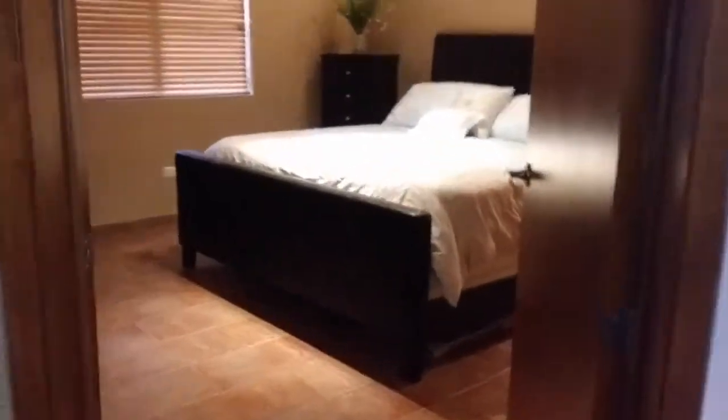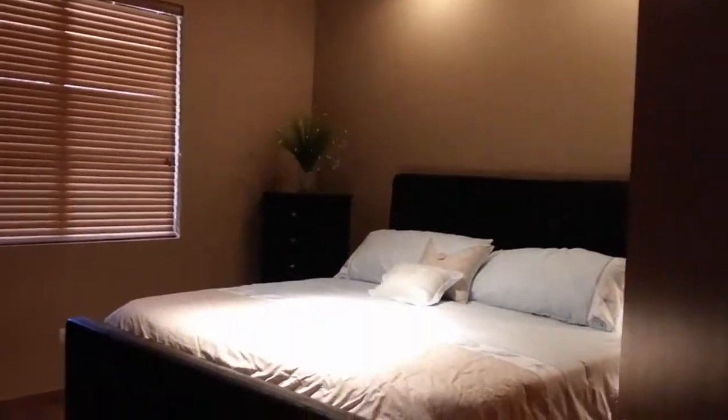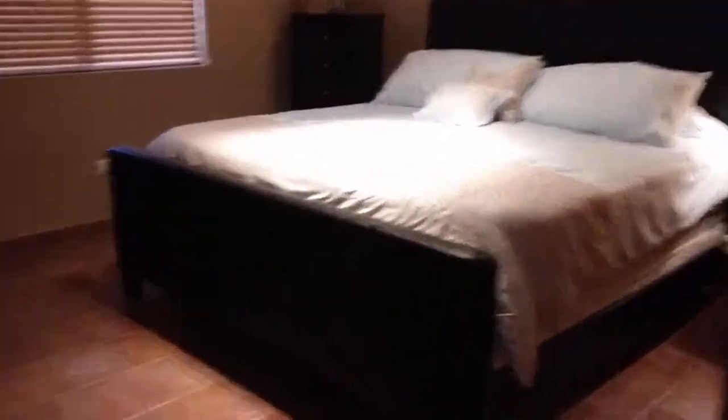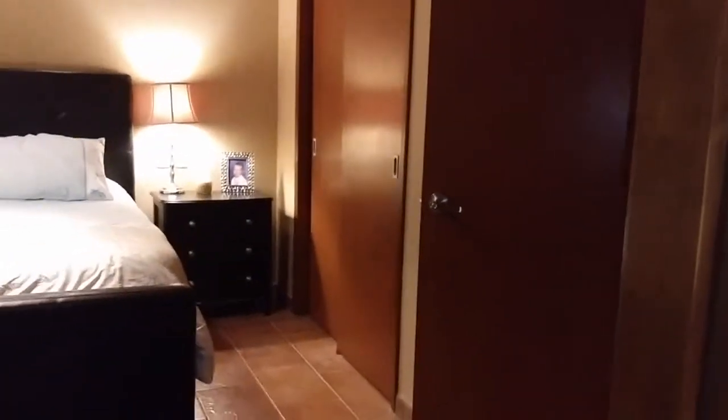Here's the bedroom. Again, this is a one-bedroom, one-bath. And here's the closet.